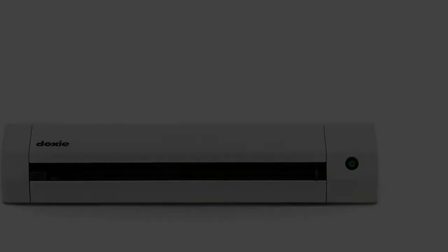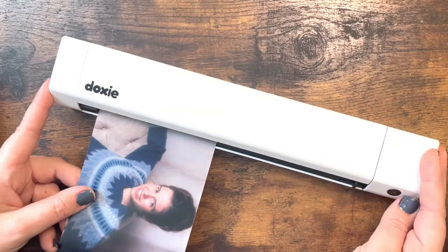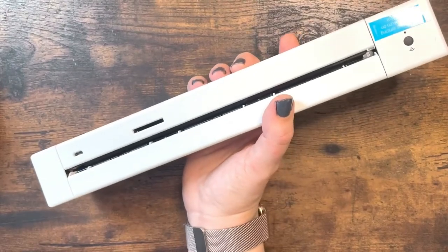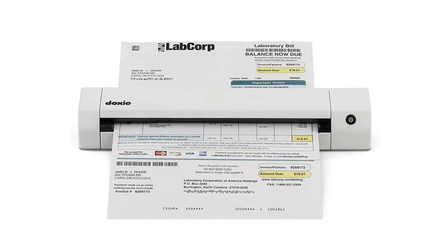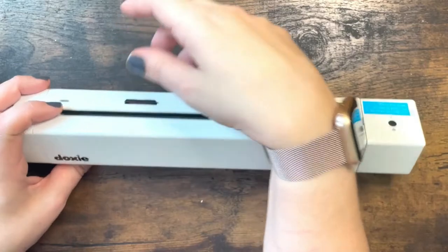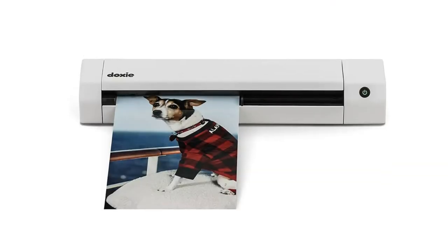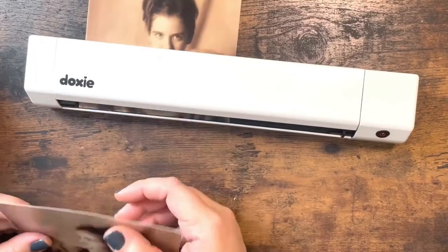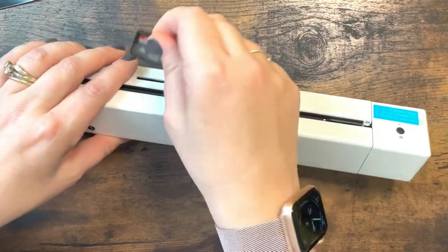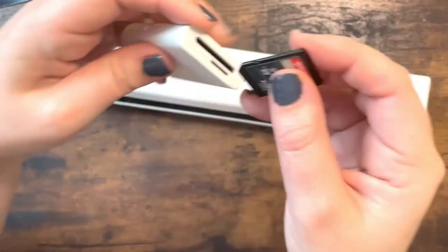You can send all of your scans to different cloud services, and the software allows for manipulation so your photos come out exactly to your specifications. The battery recharges to ensure optimal convenience, and it operates on Wi-Fi so you do not have to worry about cords. Multiple consumers talked about the iOS app, which allows you to increase the ways you can use your scanner. Other reviewers noted that the rechargeable battery recharges fast and has a long life on a full charge.